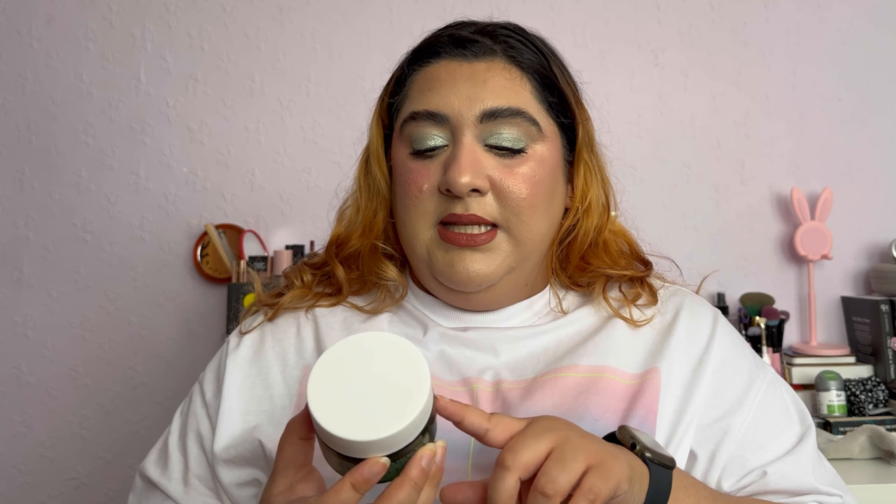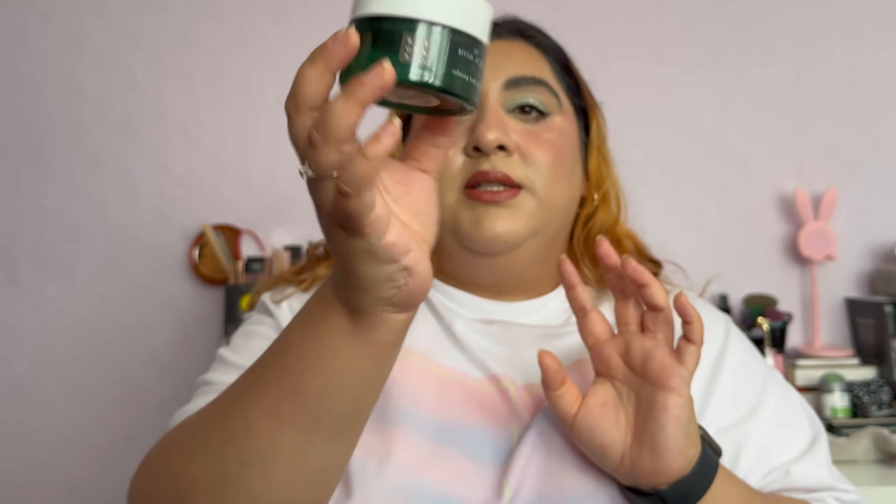I used a bunch of body products this month too. This is the Rituals Relaxing Body Scrub — I used it up really quickly. I probably wouldn't buy this myself; I got it in a gift set. This is probably my favourite scent from Rituals, it's just so good. I'm eventually going to buy their room fragrance again, and I really, really like this product.